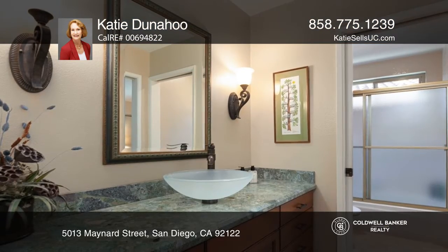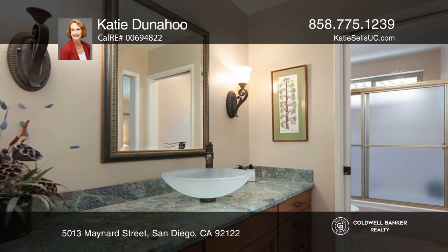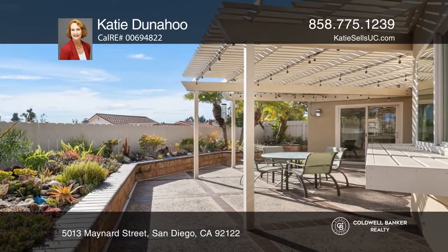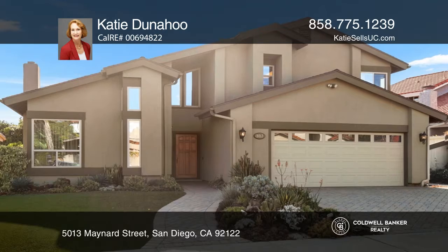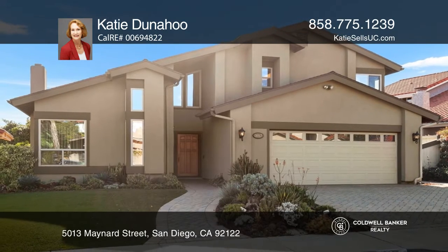Enjoy southern views from many rooms and beautiful low-maintenance landscaping front and back. Ready to take the next step in obtaining your future home? Contact Katie Donahue to find out how.